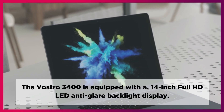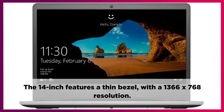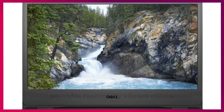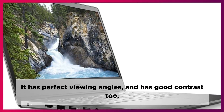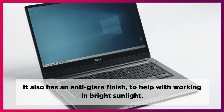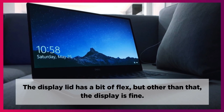The Vostro 3400 is equipped with a 14-inch Full HD LED anti-glare backlit display. The 14-inch display features a thin bezel with a 1366x768 resolution. The high-definition panel provides reasonably vibrant colors. The Vostro 3400 offers a range of brightness settings. It features a non-reflective coating, ensuring the device is easy to use both outdoors and indoors. It has perfect viewing angles and good contrast. The colors and contrast are also intense on this device. It also has an anti-glare finish to help with working in bright sunlight. The LED backlit display is impressive and improves battery life too. The display lid has a bit of flex, but other than that, the display is fine.